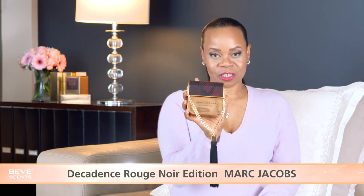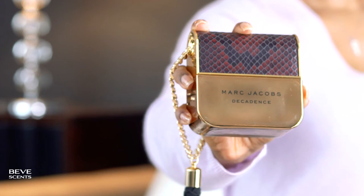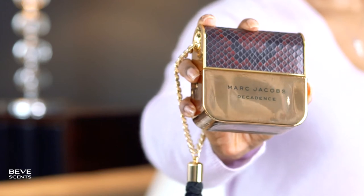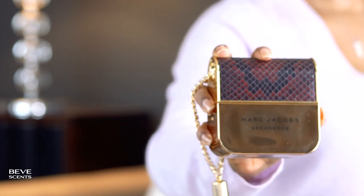But once it finally dries down it's just soft, powdery, and woodsy — perfect for evening, sensual. Here is the Decadence Rouge Noir Edition — this one is truly decadent. Gold body, black and red python print topper with a gold chain and tassel. Absolutely gorgeous. It's so heavy and yet you could hold it by the chain.